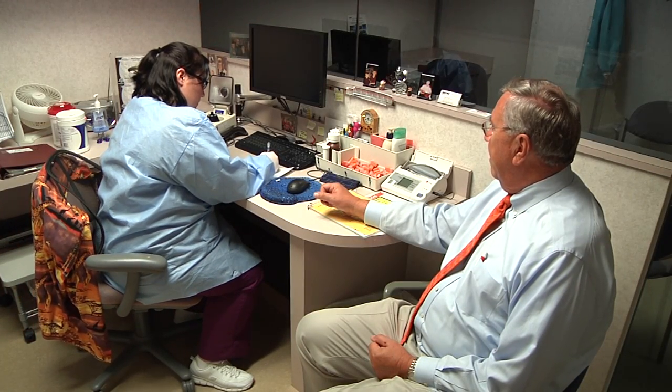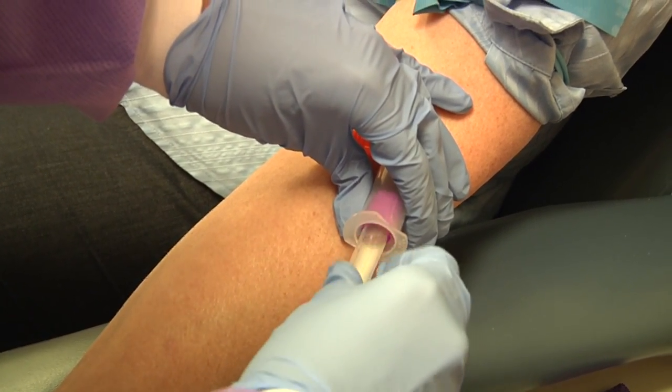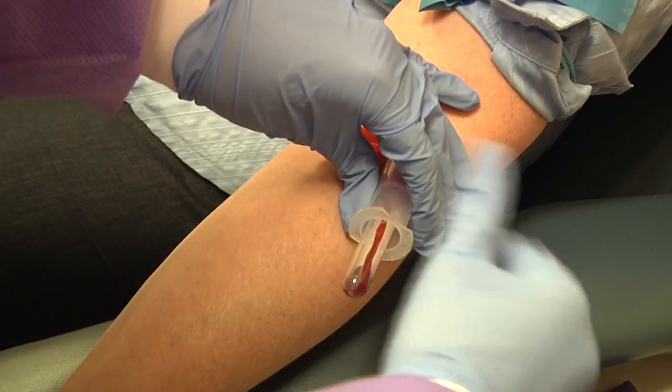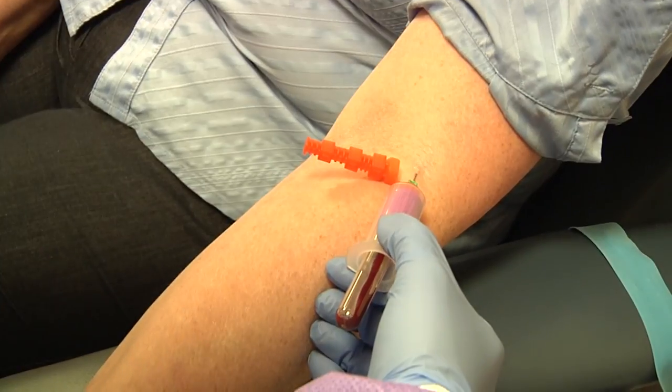While duties vary from state to state, CCMAs typically prepare patients and assist doctors during medical examinations and treatments, collect and prepare lab specimens, perform basic lab tests, and draw blood.